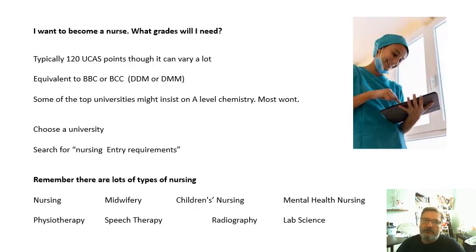Quite a few of my students are usually interested in going into nursing, so let's look at that as an example. I want to become a nurse — what grades will I need? Typically 120 UCAS points, although there's a lot of variation between universities. The A level equivalent would be BBC or BCC; for BTEC, DDM or DMM, depending on the university. Some of the top universities might insist on A level chemistry, but most won't.